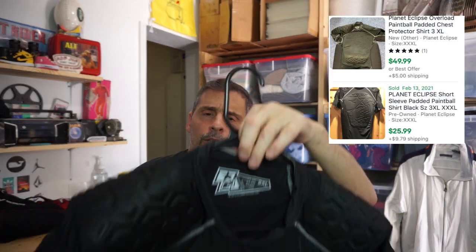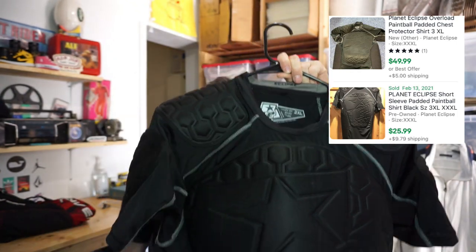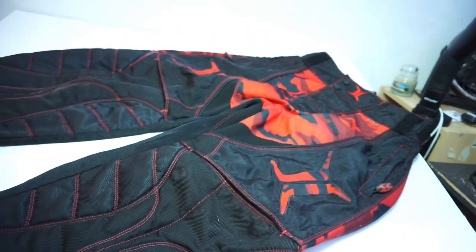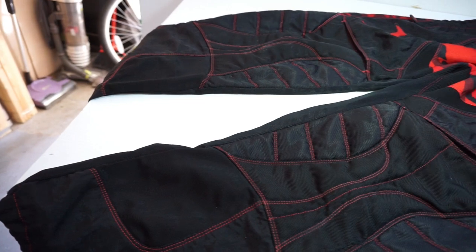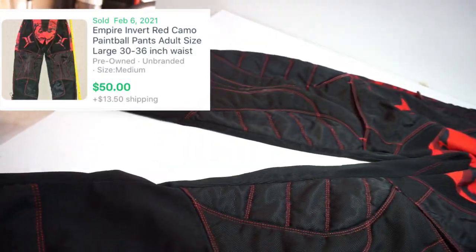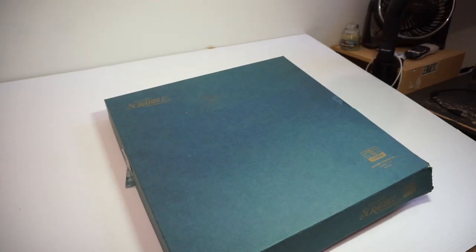Next item: at first glance I thought it was motorcycle racing gear, but it's actually a paintball padded shirt. The brand is Planet Eclipse — padded all the way around: front, back, and shoulders. Also found a pair of Invert brand paintball pants in very good condition — no holes, no tears, no paintball staining.